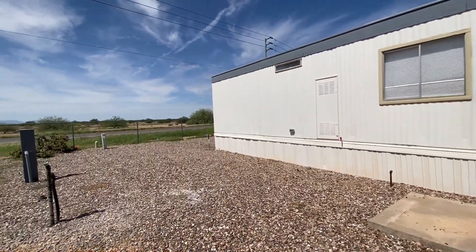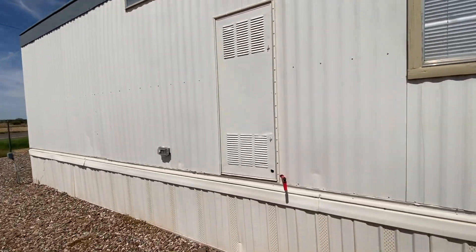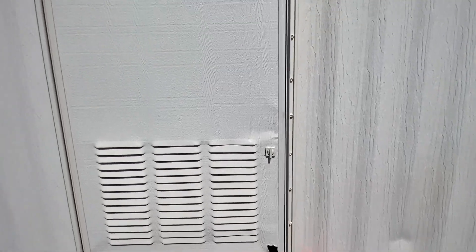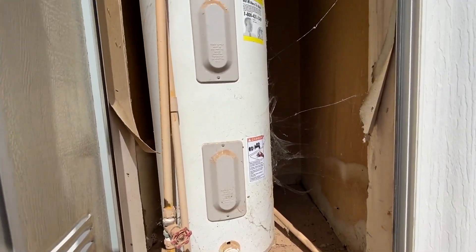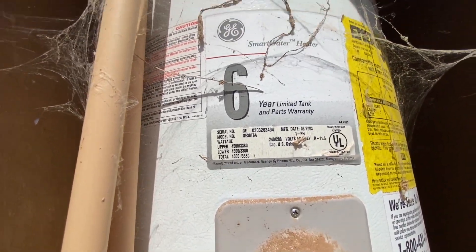There's some nice space back here as well. Let's look at the water heater — it does have the discharge pipe going out from the water heater area and not into the sub area, which home inspectors like to see. There were some spider webs in there; not quite sure how old it is, but it looks like it's a 2003.